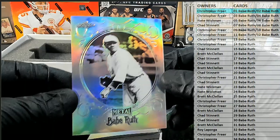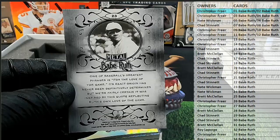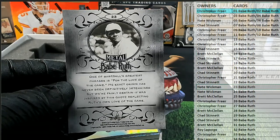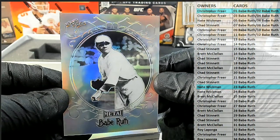Here's our next one. It's card number 23. Nathan W., that's coming out to you. Babe Ruth.